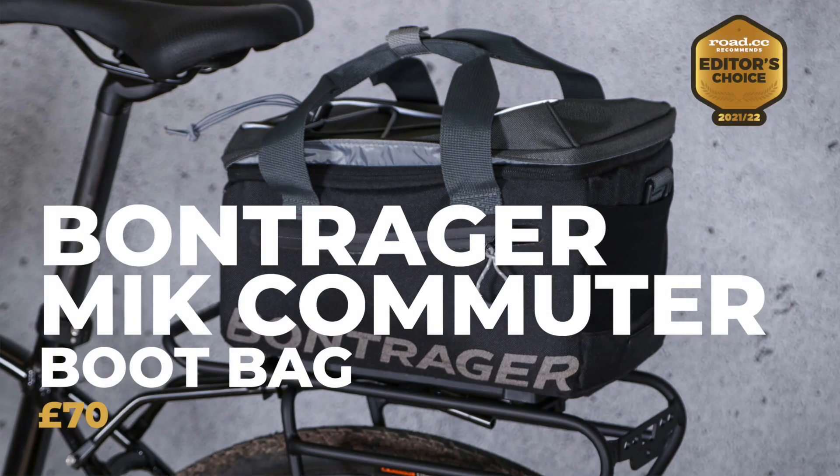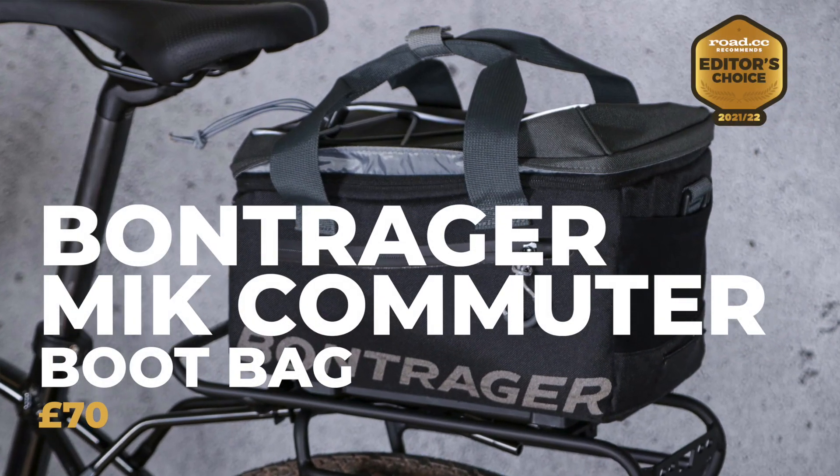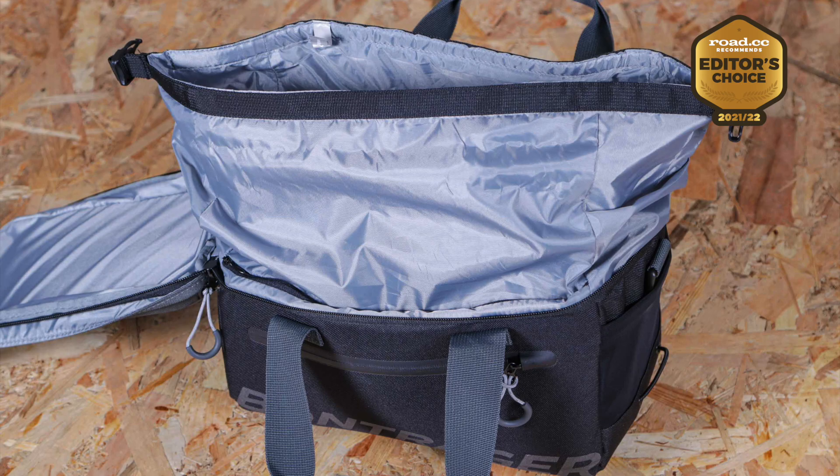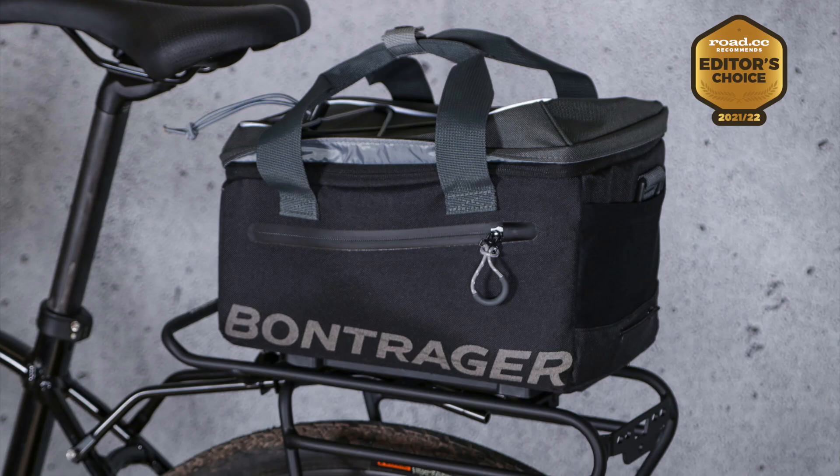Our Editor's Choice award goes to the Bump Rager M.I.K. Commuter Boot bag, which is really well made, stable, and a great rear rack bag. You get good carrying capacity, excellent waterproofing, and impressive practicality both on and off the bike. There are handy zipped pockets on each side, an elasticated end pocket, and a bungee cord on top that allows you to stash a jacket. You get all kinds of stuff in it.